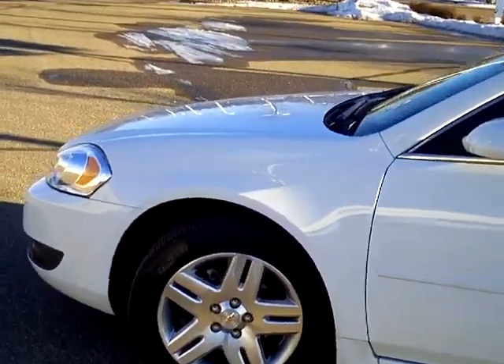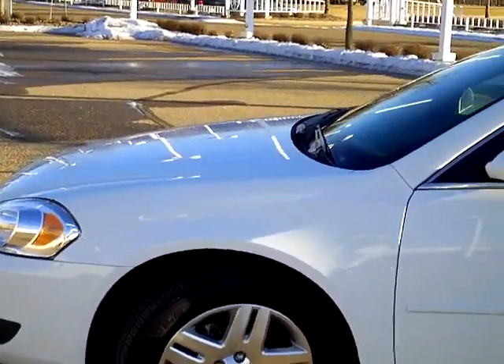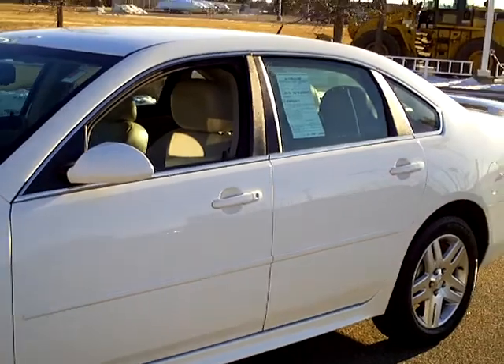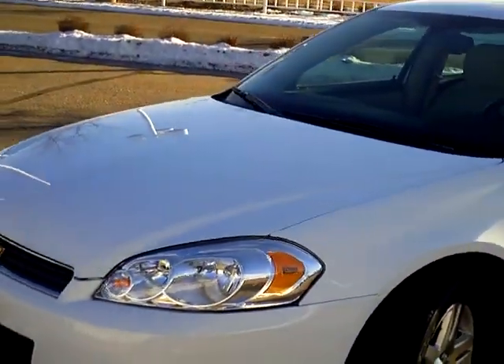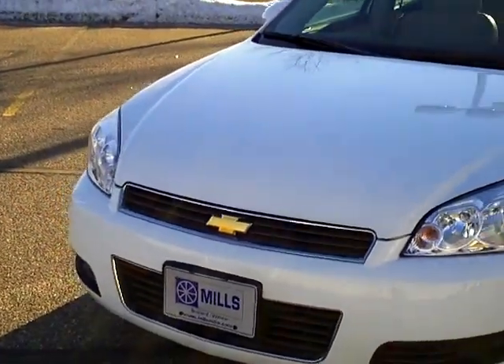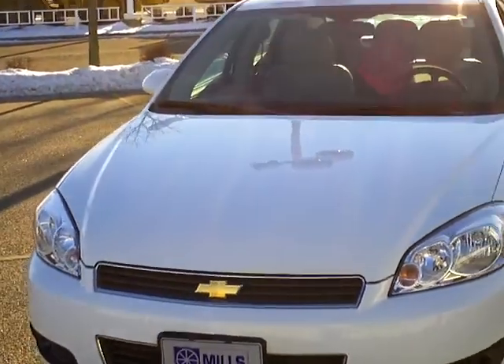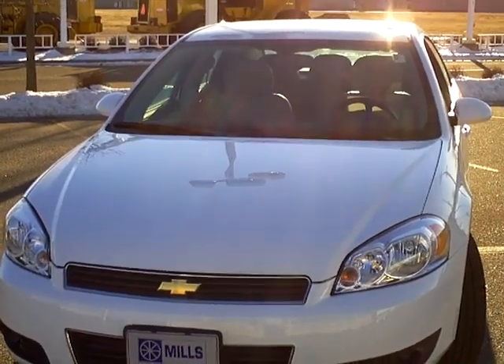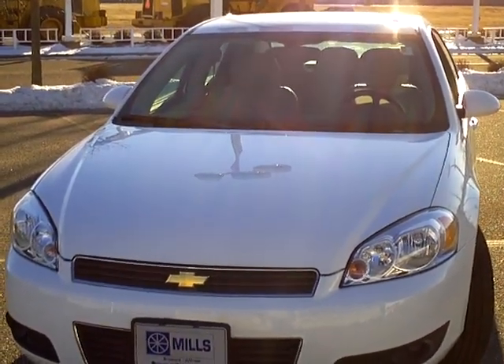Part of the deal about doing business with Mills is they give you free stuff as a thank you for spending your hard-earned money with us. The free gift right now is a membership into the Mills Elite Advantage program, and your first oil change on this vehicle when it's due is on us — bring it in and we'll take care of everything. To schedule a time to drive this Impala, give us a call at 866-455-7638.